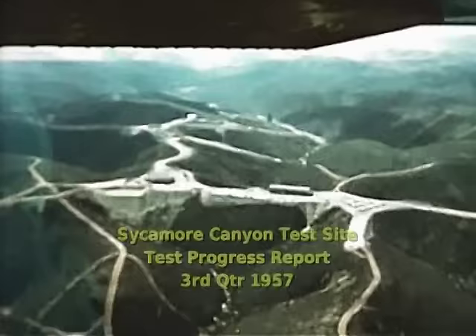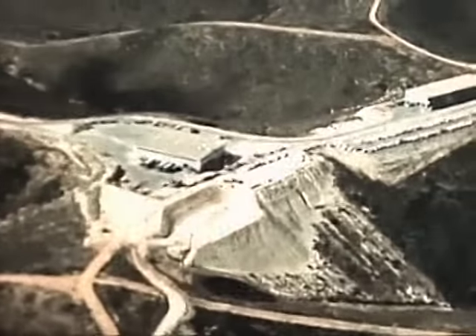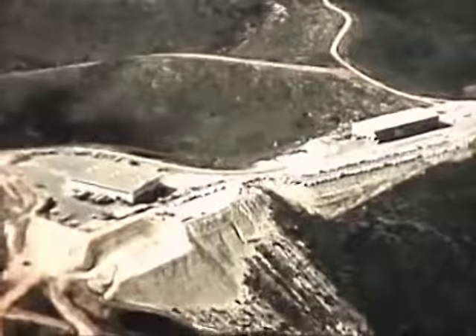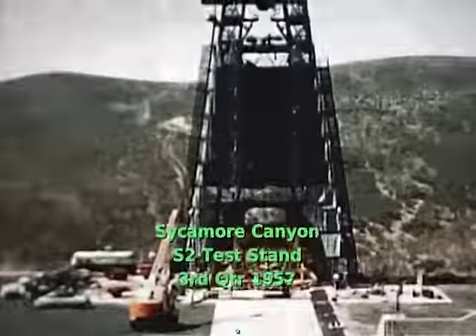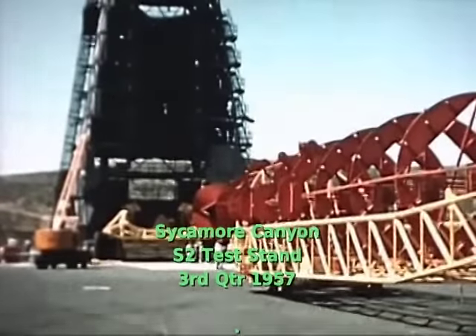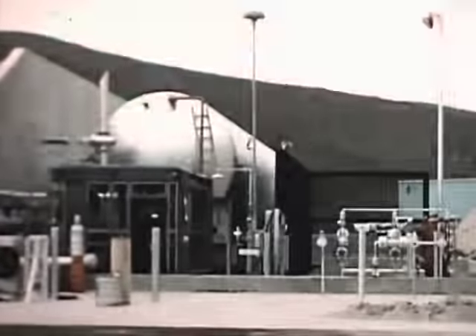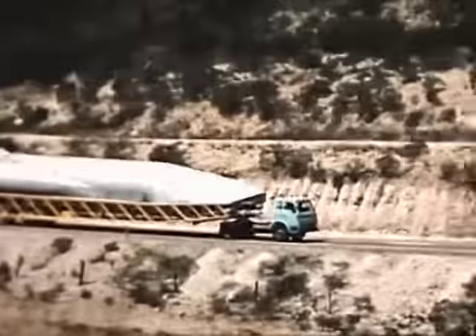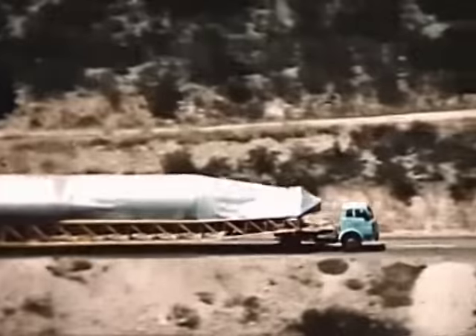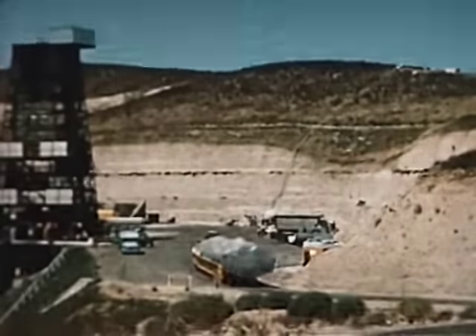Sycamore Canyon is located on the Camp Elliot Marine Corps reservation. S-2 is the second static test site to be constructed at Sycamore, to be used in testing the initial B-series and later advanced designs. The site was made available to contractor personnel in mid-July, with preparation for functional use beginning with installation of test support equipment and checkout of facility items. The Air Force granted official occupancy of the facility on August 30. On August 30, 9A was delivered to Sycamore Stand 1, to be used as a research static test article utilizing vernier and booster engine firings to evaluate and develop components and systems.